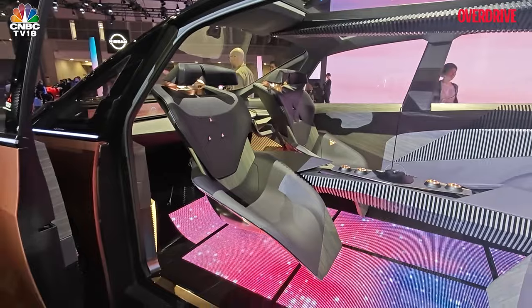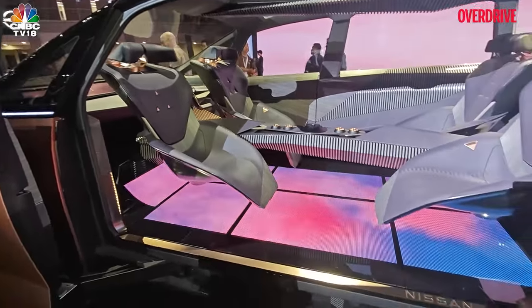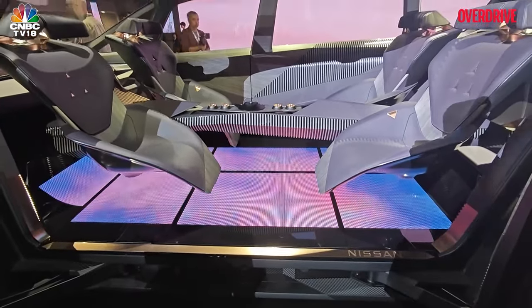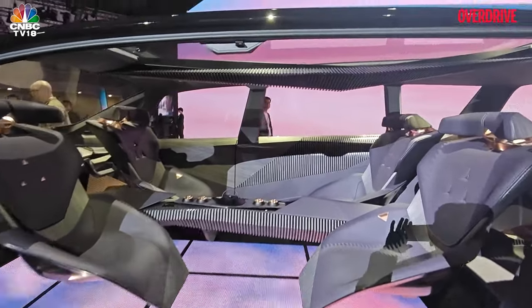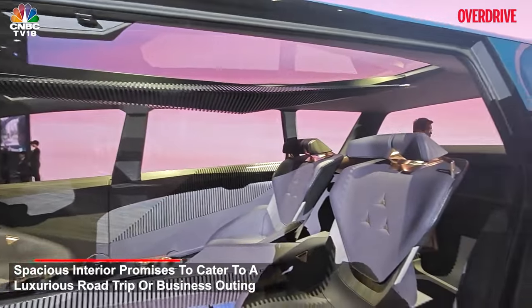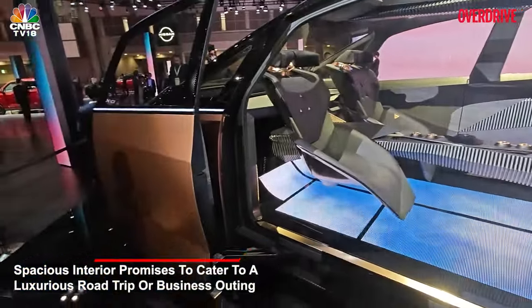The front seats — the driver and the passenger — swivel around. It's got a brilliant LED panel which allows you to change colors and graphics, and of course there are multiple graphic elements right there on the roof. A massive sunroof gives it that feeling of space, with panel doors — one that swings out towards the front and another that swings out towards the rear.